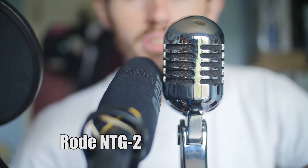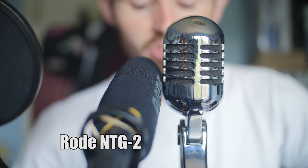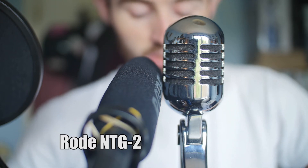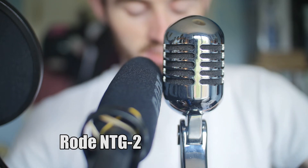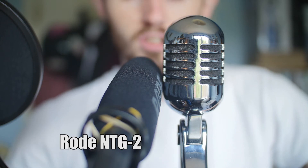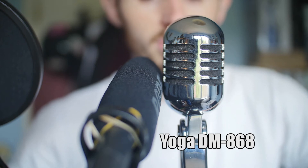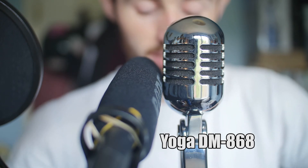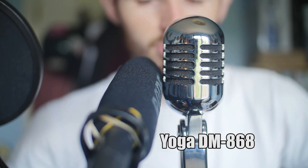Right now you are hearing me through the Rode NTG2 at around 6 inches from the microphone. I'm recording into the Tascam DR40, set to WAV 16-bit 48k and the low-cut filter is off. And now you're hearing me through the Yoga Studio mic at roughly 6 inches, also through the Tascam DR40 recording at WAV 16-bit at 48k.